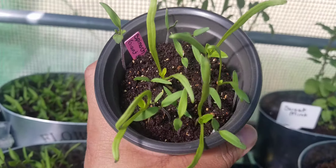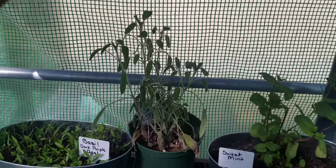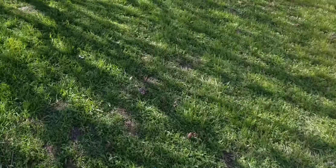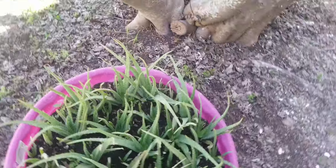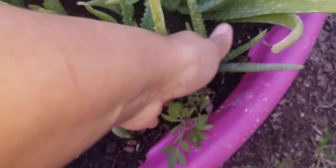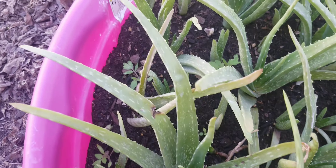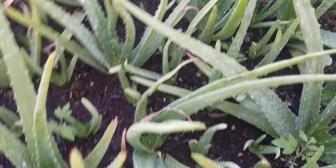Spinach — I have spinach growing, but look at all the little tomatoes growing in there too. And then I wanted to show you my aloe — look at all these tomatoes growing in there. So I am not going to be short of any tomatoes this summer.